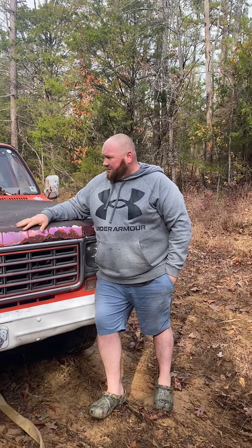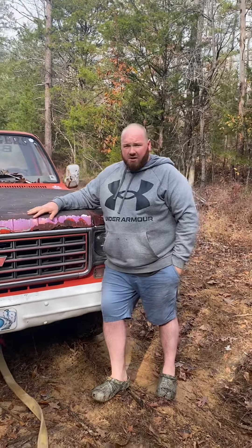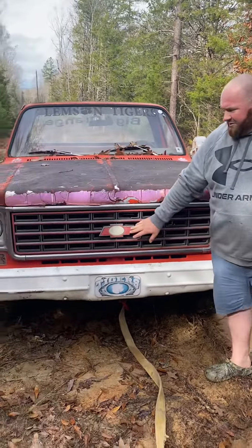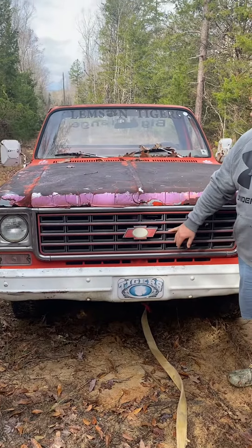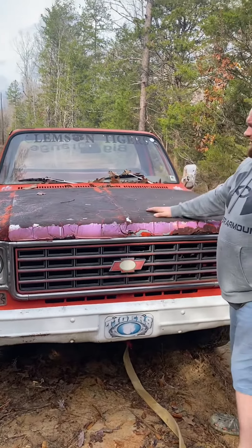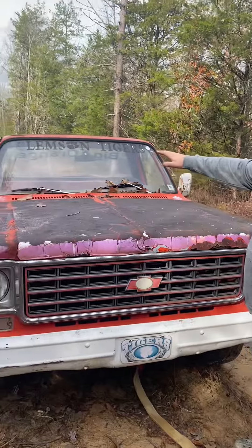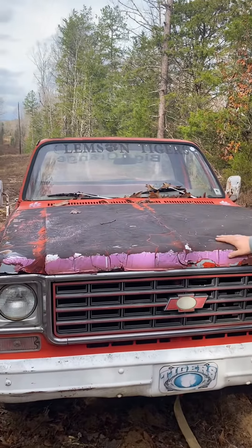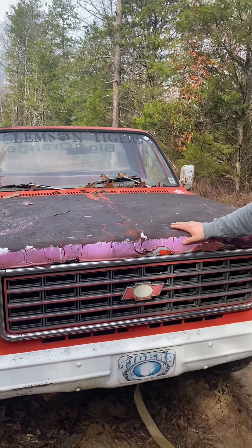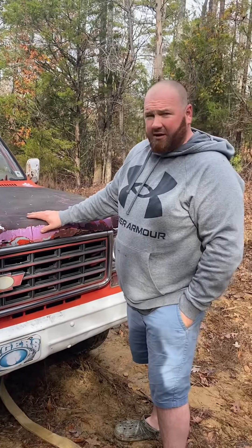So this whole truck here is gonna give us another key example why reliability is key. This, as you can tell, is a Chevrolet, which I've never cared for. And there is a little bit of smoke still coming out of the hood. But let's go to the second point, and that is the Clemson Tigers. This truck is dedicated to the Clemson Tiger, and we all know they're unreliable too, as Carolina has proven.